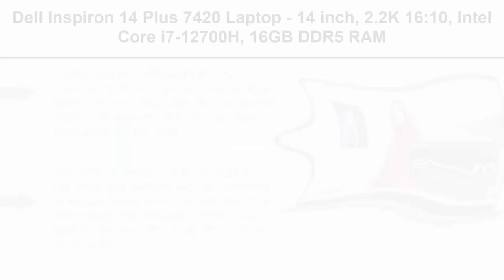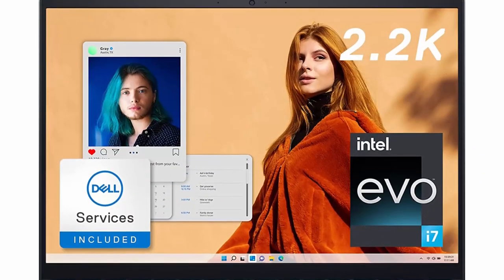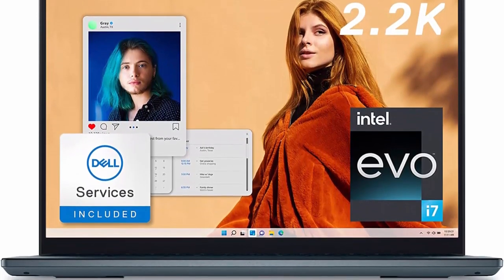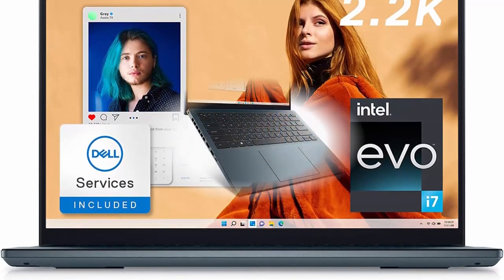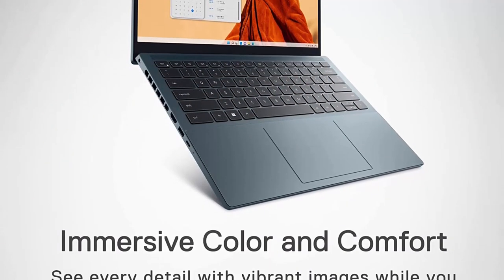Top 2: Dell Inspiron 14 Plus 7420 Laptop. 14-inch 2.2K 16:10 display, Intel Core i7-12700H, 16GB DDR5 RAM, 1TB SSD, Intel Iris Xe graphics, 2 years on-site plus antivirus, Dell Migrate, Windows 11 Pro plus Office 365, Athletic Blue.